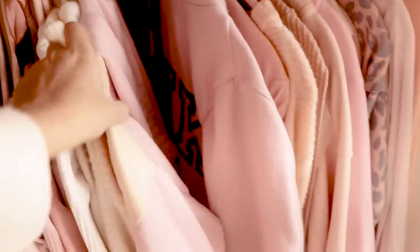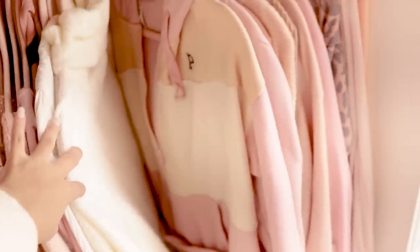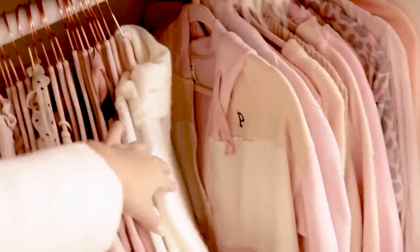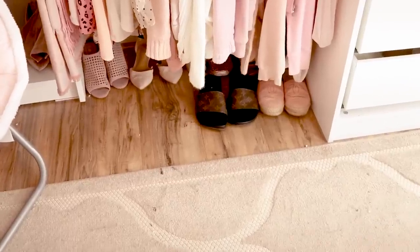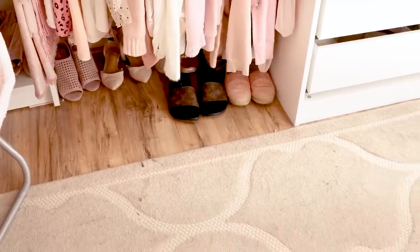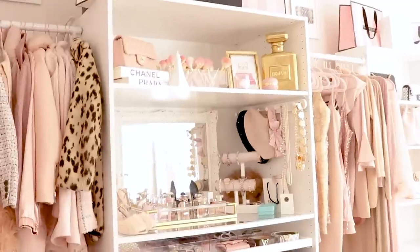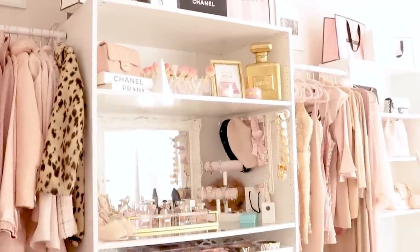I also like to keep a lot of my pink tracksuits in here because I like to just come in and lounge — it's just so accessible to have them here. Beneath this, I just have some of my flat shoes, like some slides and my Chanel espadrilles, just shoes that don't have a heel.